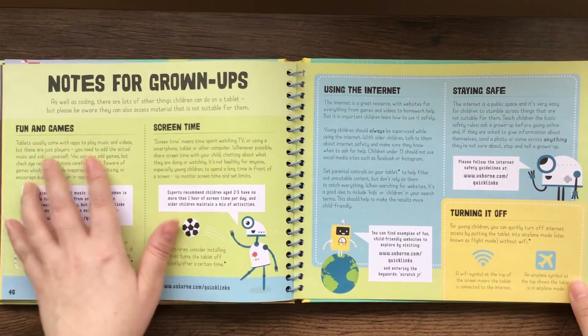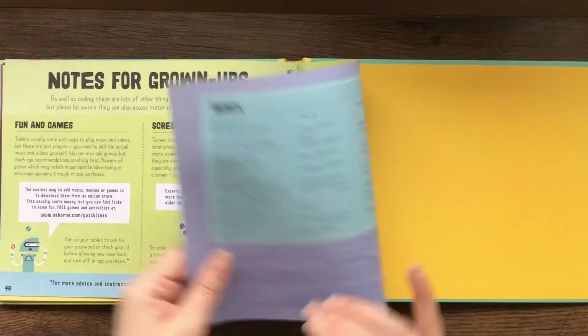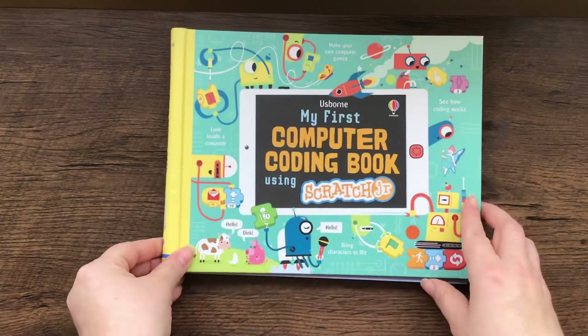Notes for grown-ups talks about screen time, using the internet, and staying safe. And there's the index. So this book is $14.99 — I'll try to link to it below. Thanks for watching.